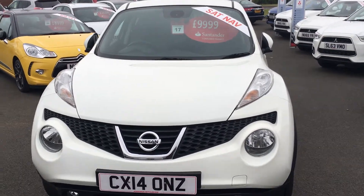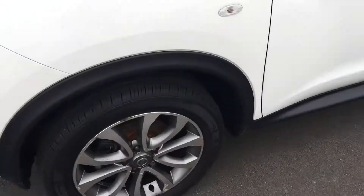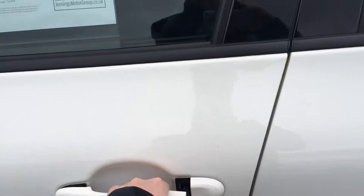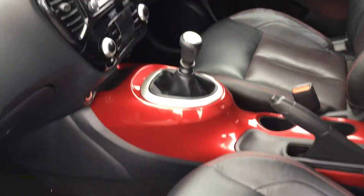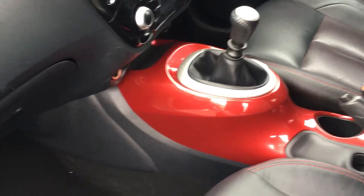Here we have a Nissan Juke Tekna in white, top of the range Juke, with keyless entry and a full leather interior with the red interior pack.